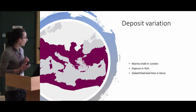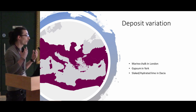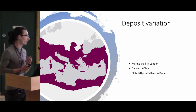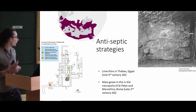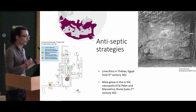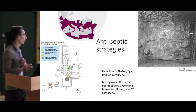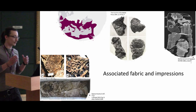In terms of chemical variation, marine chalk seems to be favored in London, gypsum in York, and slaked or hydrated lime in Dacia. But there are also instances of the reuse of funerary monuments to produce lime. This is mostly characterized by antiseptic strategies — for instance, in Egypt it happens, and a similar behavior appears in Rome in an instance of a mass burial. I treated these separately because they seem to be separate phenomena.